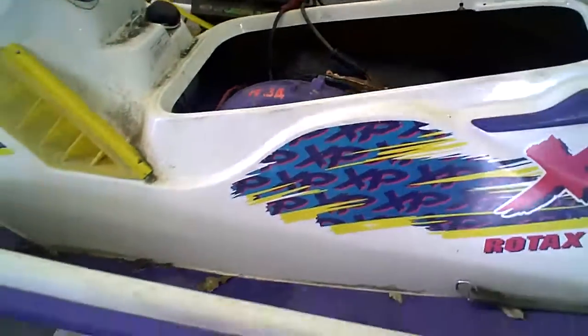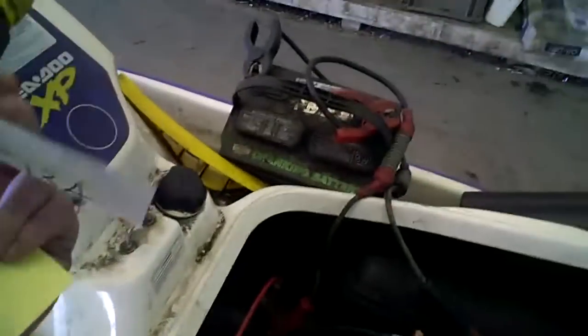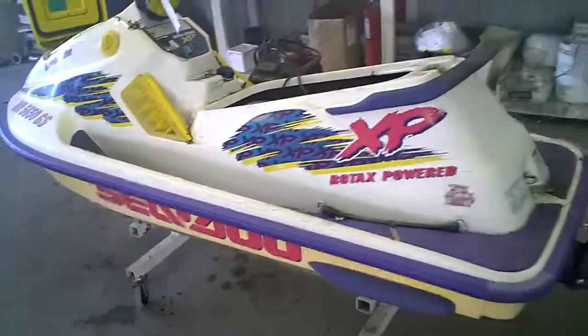1995 Sea-Doo XP-720, lot number 1513A is an apple — tearing this machine down into parts.